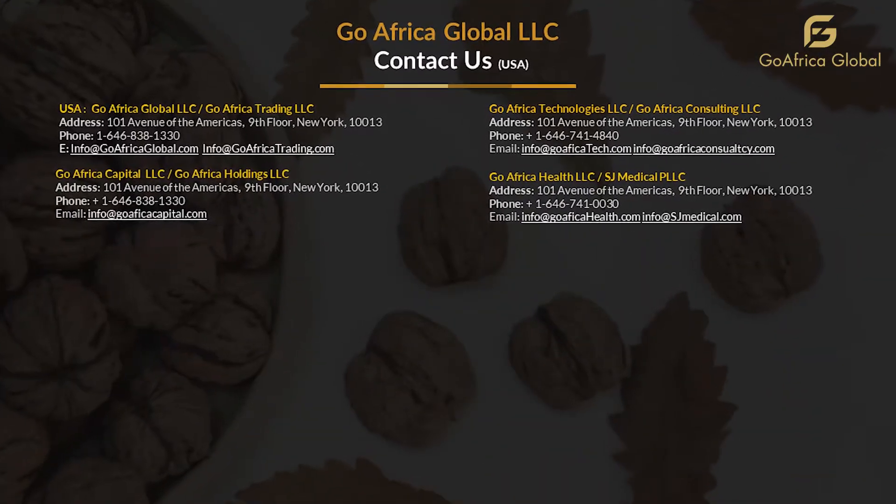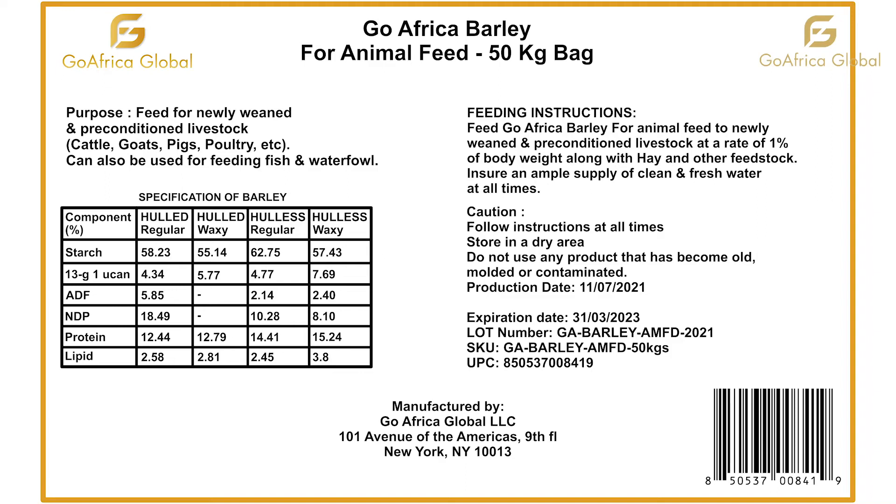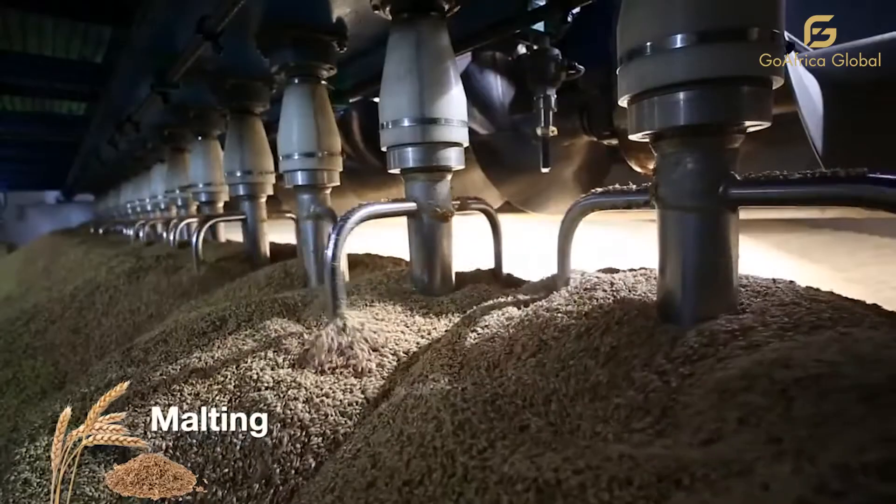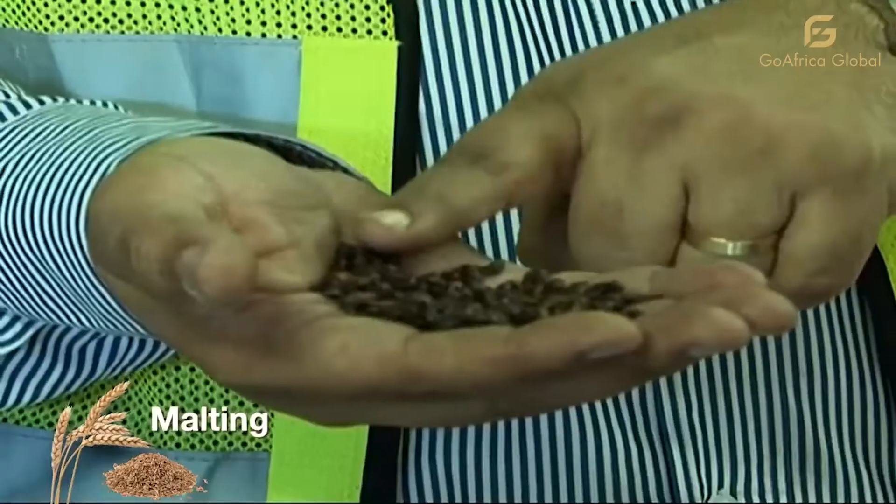We also work to increase efficiencies by leveraging technologies such as e-logistics and e-bill of lading to provide timeliness and transparency to our customers and stakeholders in the ecosystem.